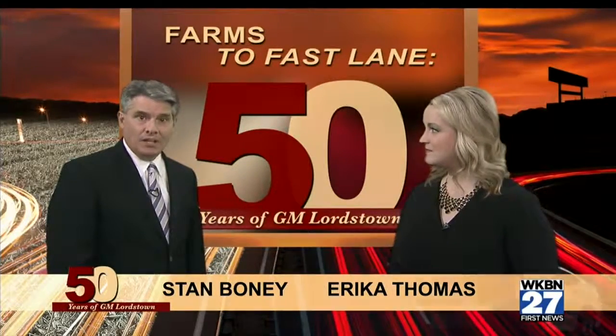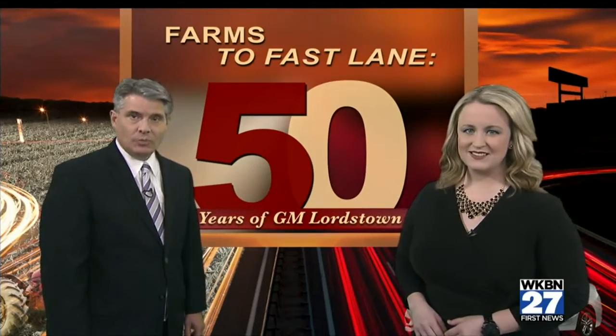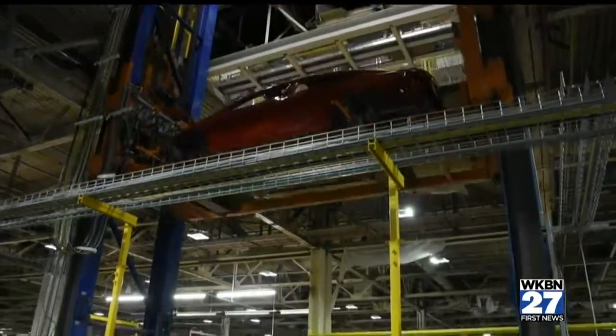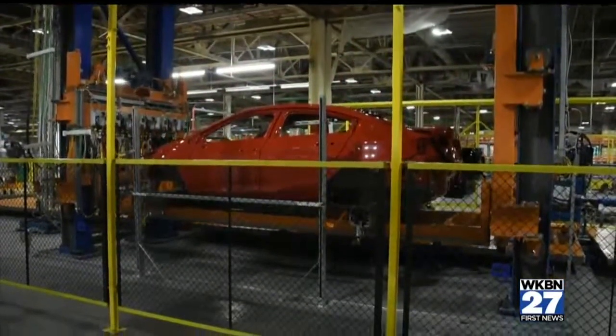One of the big changes goes unnoticed to anyone outside the GM Lordstown plant: the new trim line, which makes it easier for the workers to do their jobs. This is where the trim shop starts — a soon-to-be new Chevy Cruze being dropped from the paint shop into the trim shop, where they build up the interior of the vehicle.